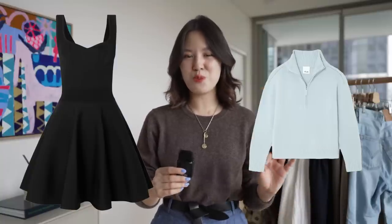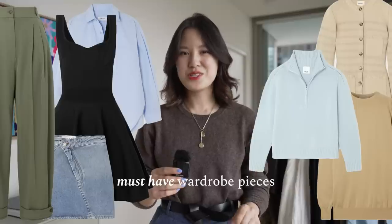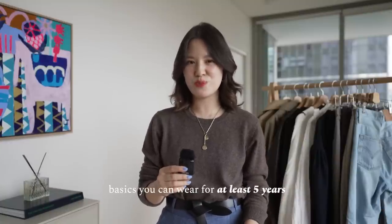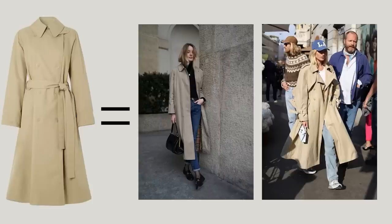There are a lot of staple, essential, must-have pieces out there. So in today's video, I want to talk about the transitional basics that I can see someone having for at least five years in their wardrobe. The pieces I've chosen out today will pretty much work for any style, depending on how you wear it.